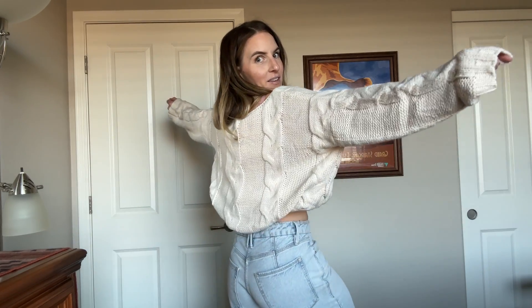I absolutely love this sweater that I was gifted. It is so cute. Right now I have it tucked up and cropped, and I absolutely love it. It is so cute with a pair of wide leg jeans or skinny jeans, whatever you want, maybe even leggings.